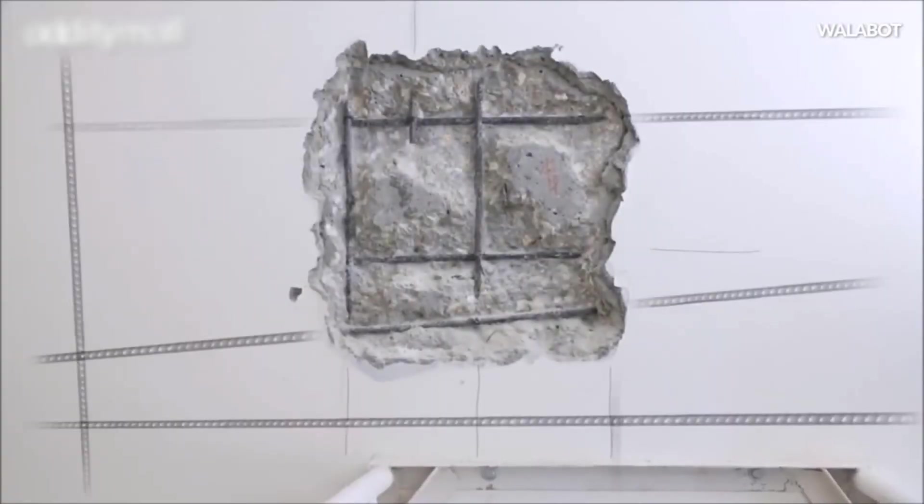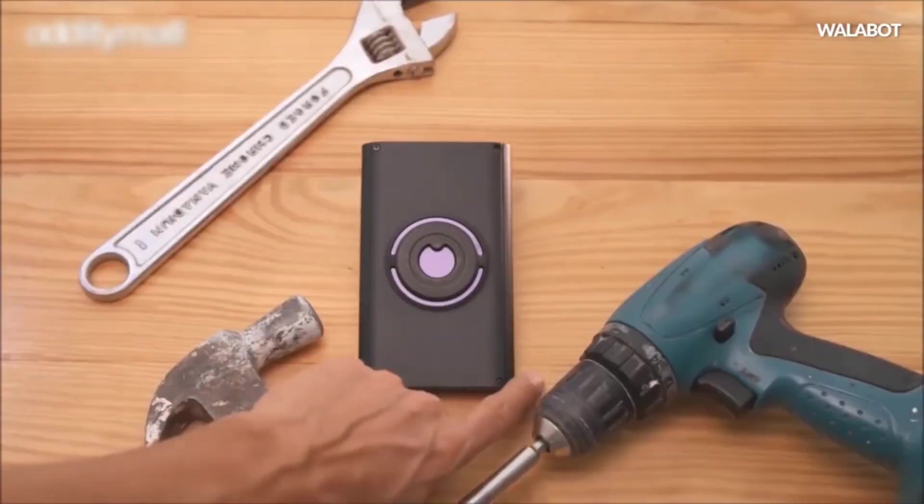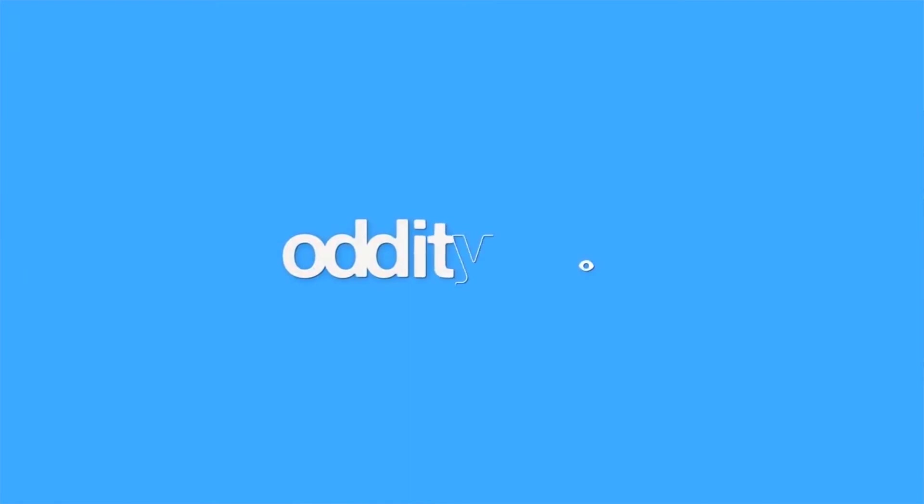The WallBot is currently compatible only with Android, and it draws its limited power requirements from the phone. Programmable sensors inside the device have to be configured for different tasks, and it's possible to scan through walls and see exactly where pipes and wires are positioned using the device. The WallBot can even be used for tasks like detecting the source of leaks because of its ability to pick up on movement.